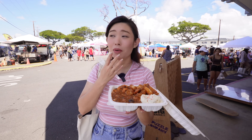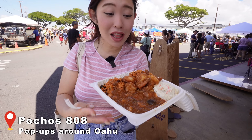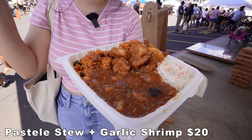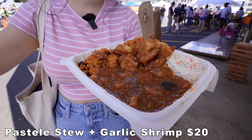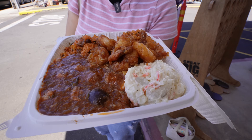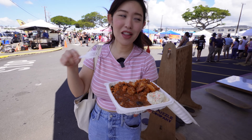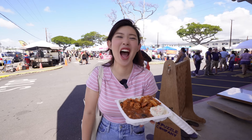Oh my goodness, you guys — this is my plate! My mouth is literally watering. Everything I love is in here: patella stew, garlic shrimp, gandule rice, some potato crab salad, and you can see all the olives — that's like my favorite thing in the world. I don't think I'm sharing this plate with Felix and Yvonne.